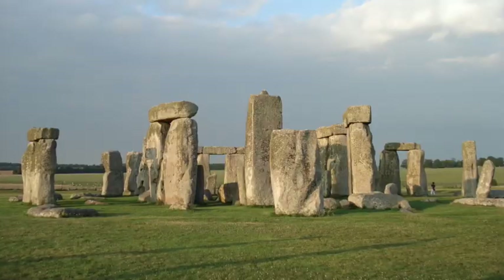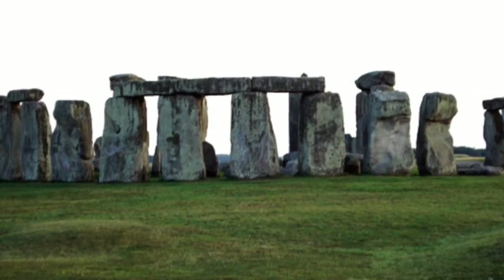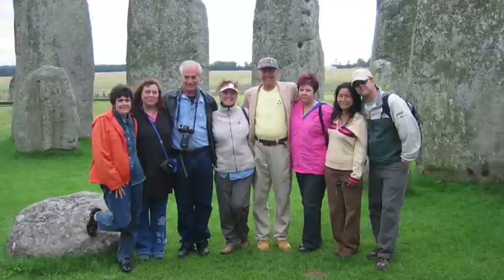The sarsen stones — the name is actually a shortening of 'Saracen,' which hundreds of years ago meant anything that was sort of foreign, at the time meaning Muslim or Celtic. But they're sandstone blocks. They were actually used to build Stonehenge — the huge blocks of sandstone we see down there. According to what I've read, they were made when there was a huge sandstone surface over this whole area that's now the UK, millions and millions of years ago, and then gradually broke up and became these stones.